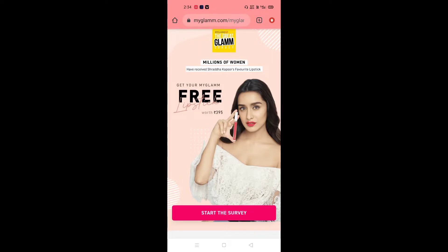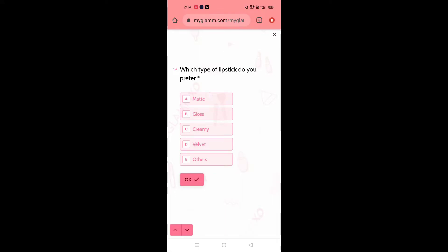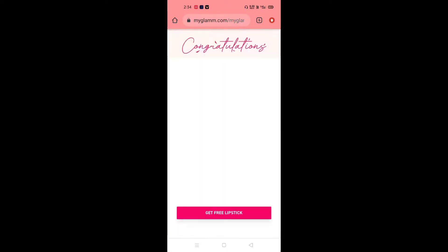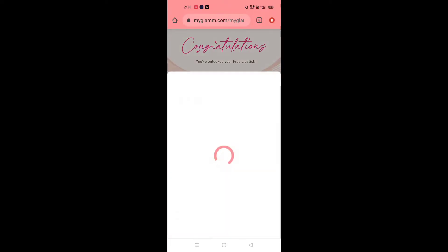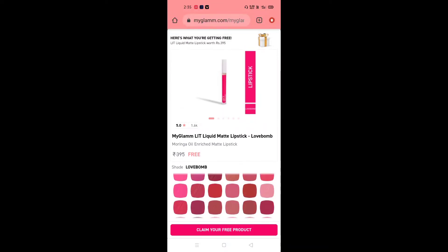Click on 'Start the Survey' and answer the first questions. First, you have to choose which type of lipstick you prefer — matte, gloss, or satin. Then choose your favorite lipstick brand, then choose your age, and then you can claim your free lipstick. There are many shades available and you choose based on your needs.